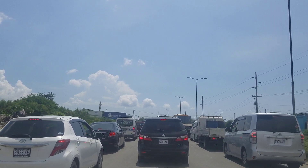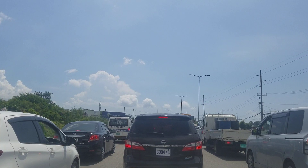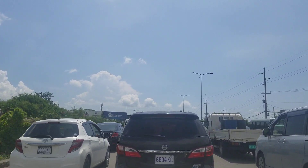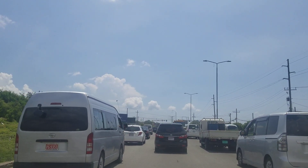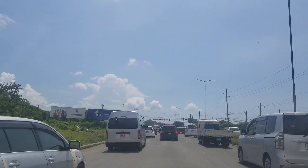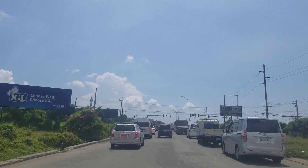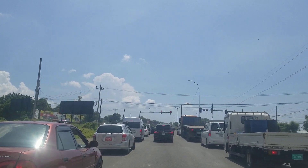This road is currently under construction and has been for quite a while. What's happening is two agencies are involved. The National Water Commission is laying pipes — water pipes — so that communities along this road can get an adequate supply of water. They are laying 24-inch pipes and in some cases 35-inch pipes right along the corridor back to downtown Kingston, through central Kingston and downtown Kingston.